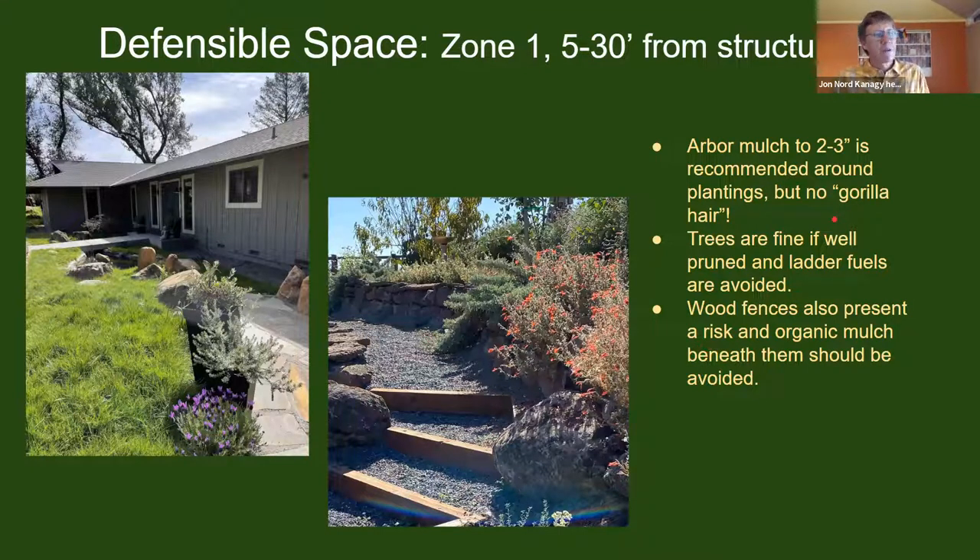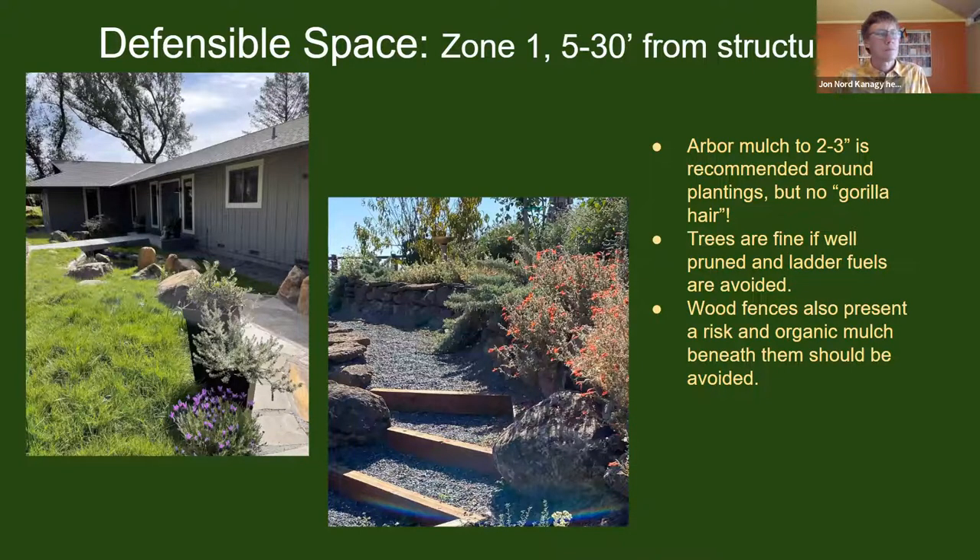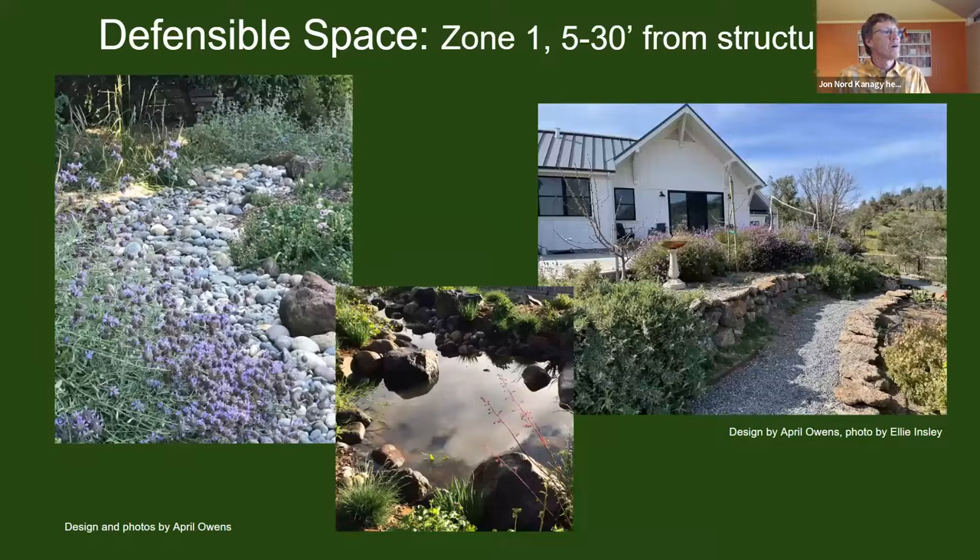Gorilla hair — that very fine, stringy material — is not appropriate anywhere. A couple more examples from zone one: dry stream type features are a good solution as well. A combination of different sizes of gravel, cobble, and boulders gives a really nice natural look to a landscape. I see salvias, California asters, and native grasses in this design by April Owens, who will have the opportunity to speak to these examples during our discussion.